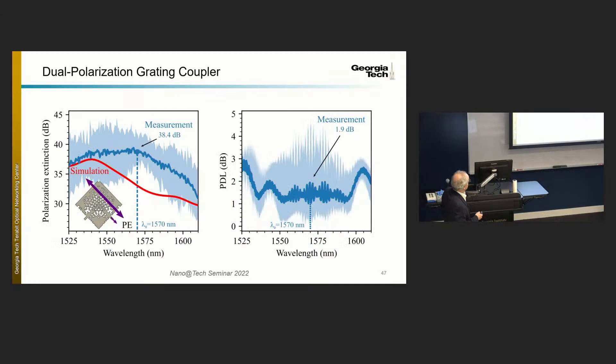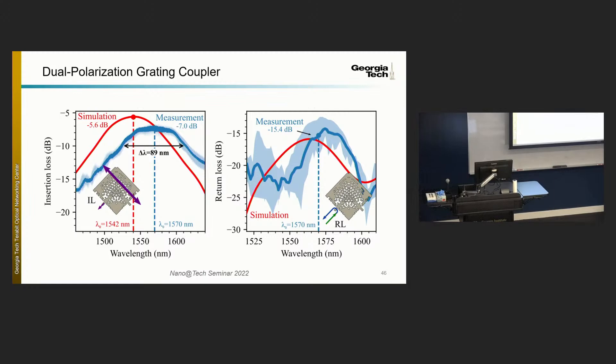One thing we're learning is that with these freestyle designs on two layers, peculiarities of the fabrication process reveal themselves that don't show up otherwise. We believe planarization between the lower layer and the next layer on top is part of the reason why the measurement is slightly different from the design — but we have ways around that in our second design.